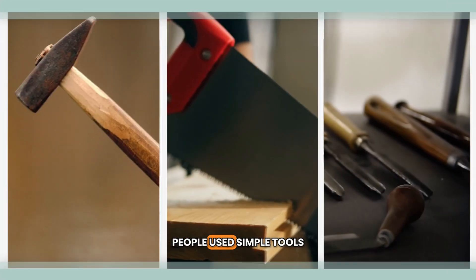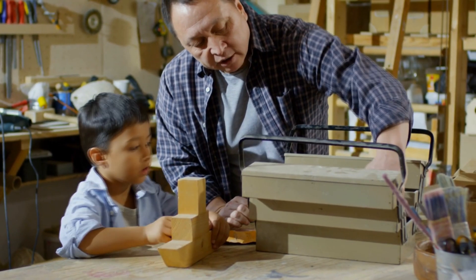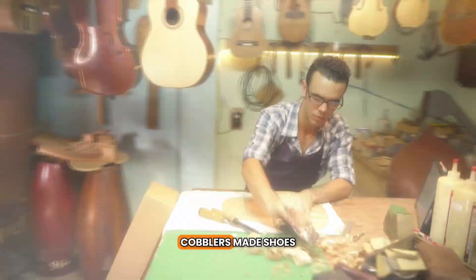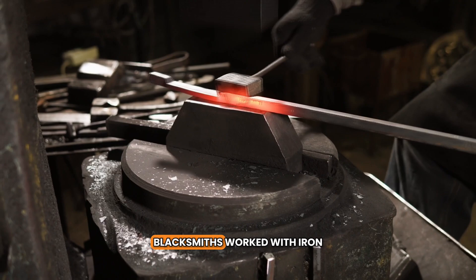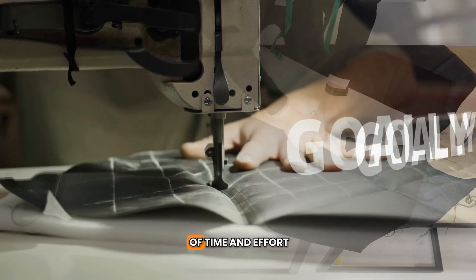People used simple tools like hammers, saws, and chisels. It was tough work. During colonial times, people had specialized jobs — cobblers made shoes, blacksmiths worked with iron, and tailors sewed clothes. It took a lot of time and effort.